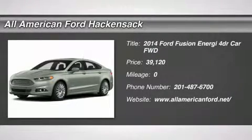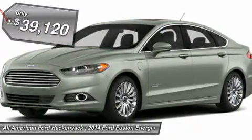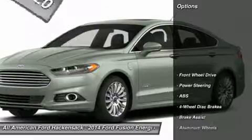The 2014 Fusion. You can have both impressive power and great economy in a Fusion, and it is priced below $40,000. Here are some of this vehicle's great options.